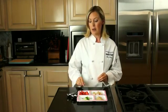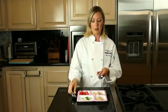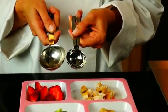Picky eaters do better if the portion size is small. You might be surprised to know that for most one to two year olds, the portion of many foods is just one to two tablespoons, maybe a quarter to half an egg.